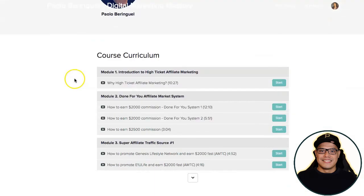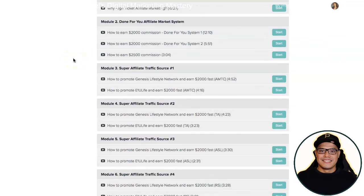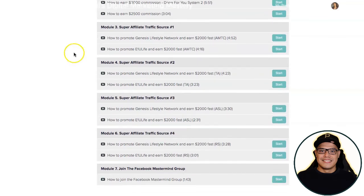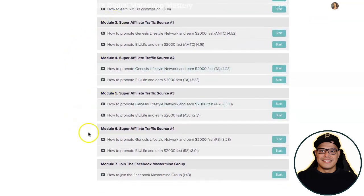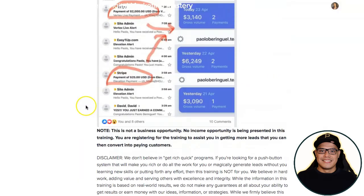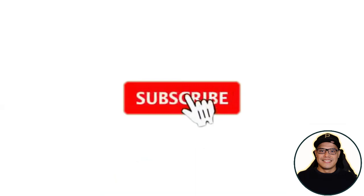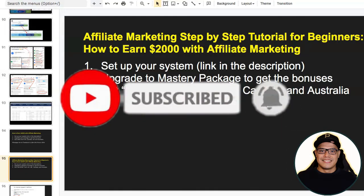Put your email address, click 'Yes, Show Me the Videos,' follow the steps, and you will be able to enroll in the course called High Ticket Affiliate Marketing for Beginners — for free. On module number two you'll see the different companies and systems we use to make two thousand to four thousand dollars. On modules three, four, five, and six I reveal the traffic sources my students and I use to get big commissions. Module seven gives you access to my Facebook mastermind group. If you like these videos, subscribe to the channel and turn on the notification bell.